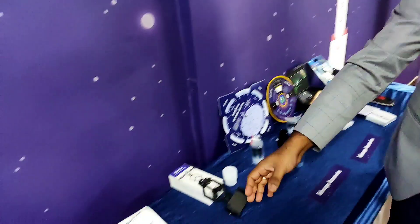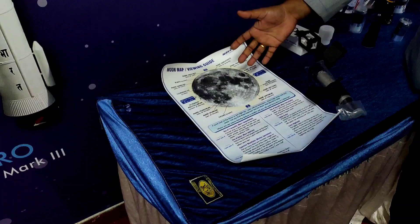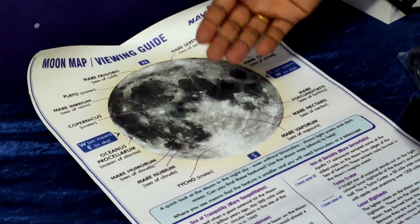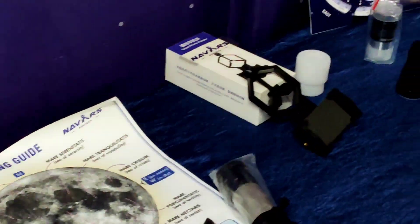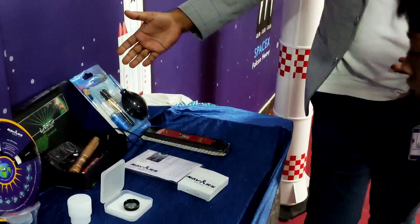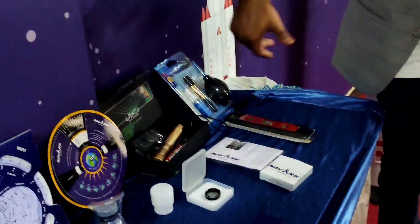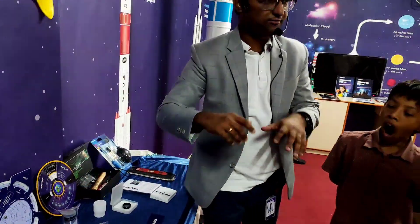We also give moon charts to help students observe the moon at night — what features and craters are there, and where Chandrayaan landed. We give moon filters to enhance moon observation, various pointing devices, and a solar filter. All these support the telescope to enhance and provide different magnified views, and different eyepieces give different magnifications.